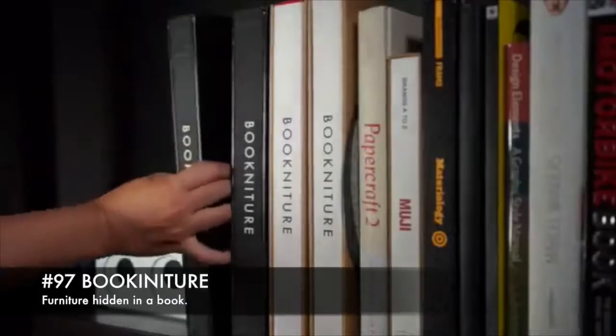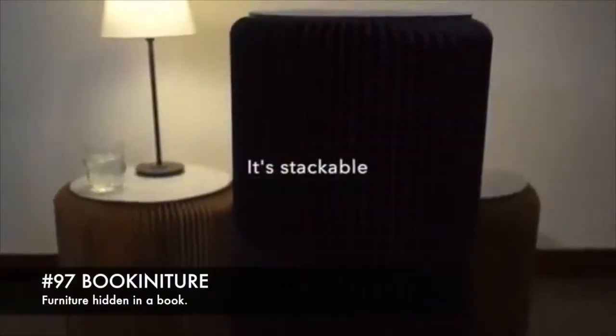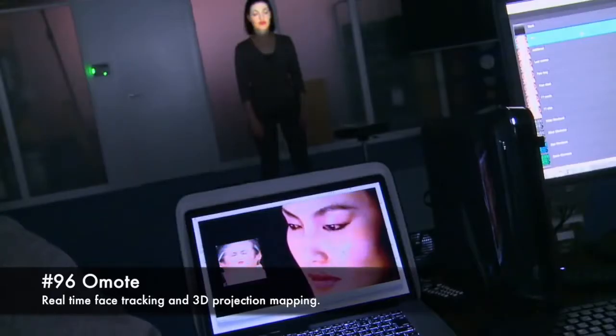97. Book-iture, furniture hidden in a book. 96. Omote, real-time face tracking and 3D projection mapping.